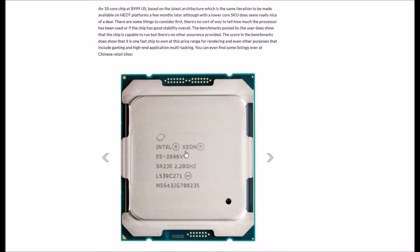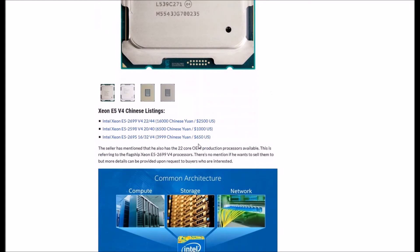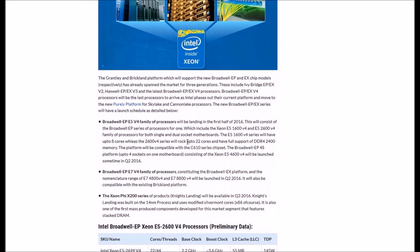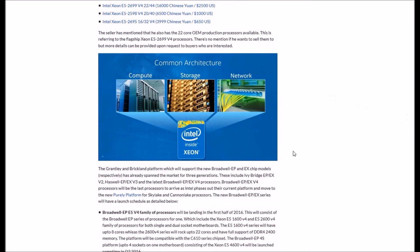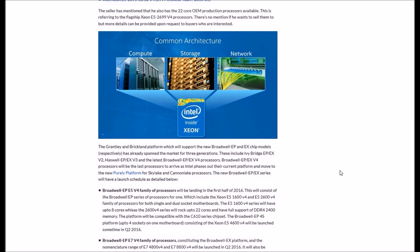As we can see here, the chip is listed as the Xeon E5 2696 V4 at 2.2 GHz. The seller has also mentioned he has a 22-core OEM processor available, referring to the flagship Xeon E5 2699 V4 CPU. More details can be provided upon request for interested buyers. The Grantley and Brickland platforms, which support the Broadwell EP and EX chips respectively, have already been on the market for three generations.